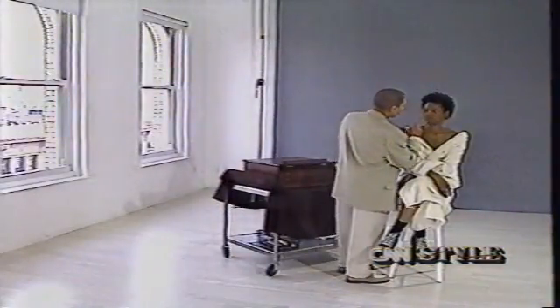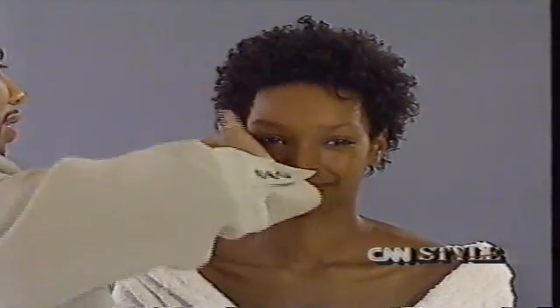Most African-American women have uneven skin tones. A creamy powder foundation is the solution for model Janine Green. If you find your right undertone and your right color, you can apply just one layer of it and that's all — it will even the tone completely.